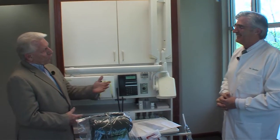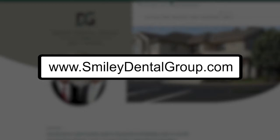Smiley Dental Group — you can reach us on the web at smileydentalgroup.com, or you can call us at 614-889-0726. We'd love to have you, and if you have an emergency just give us a call.